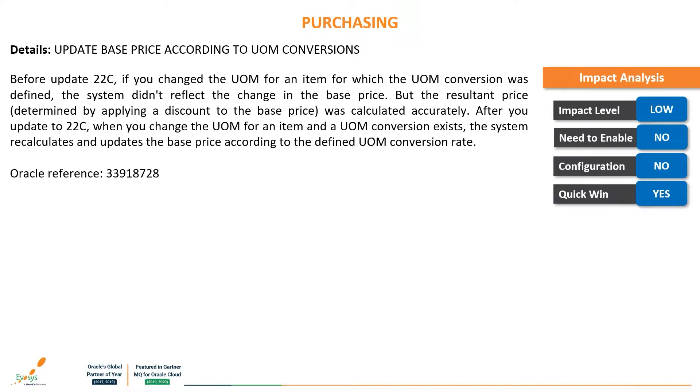The next feature is: update base price according to unit of measurement conversions. Before 22C, if you changed the unit of measurement for an item where a unit of measurement conversion was defined, the system didn't reflect the change in the base price. Now after updating to 22C, when you change the unit of measurement for an item and a unit of measurement conversion exists, the system recalculates and updates the base price according to the defined conversion rate. The impact level is very low, no enabling or configuration is required — a massive quick win.